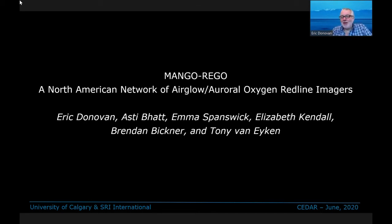Here is our presentation for CEDAR, for the online virtual version of CEDAR 2020 in this interesting year. I'm here to give a talk on a new observing capability that we're doing by combining two existing facilities. This is called Mango-REGO, and it's a North American network of airglow auroral oxygen redline imagers.